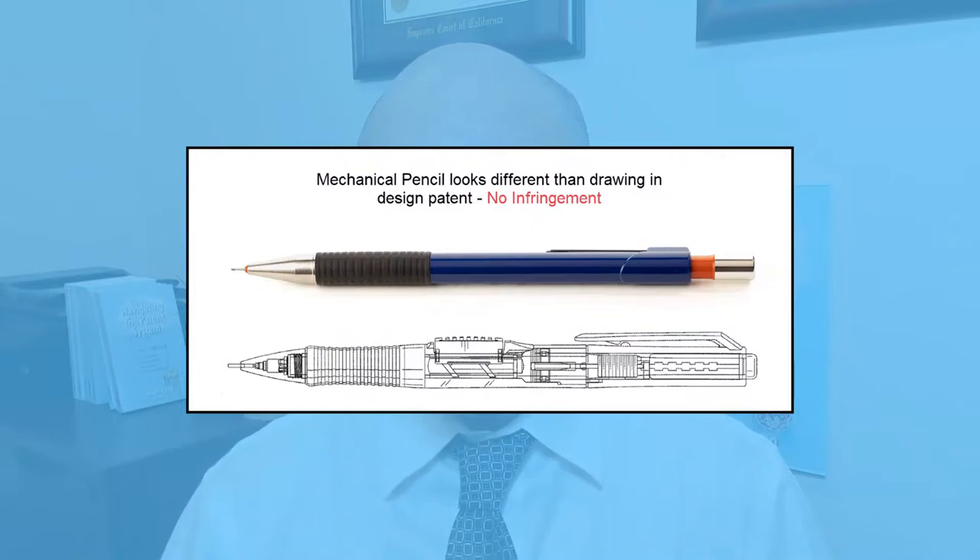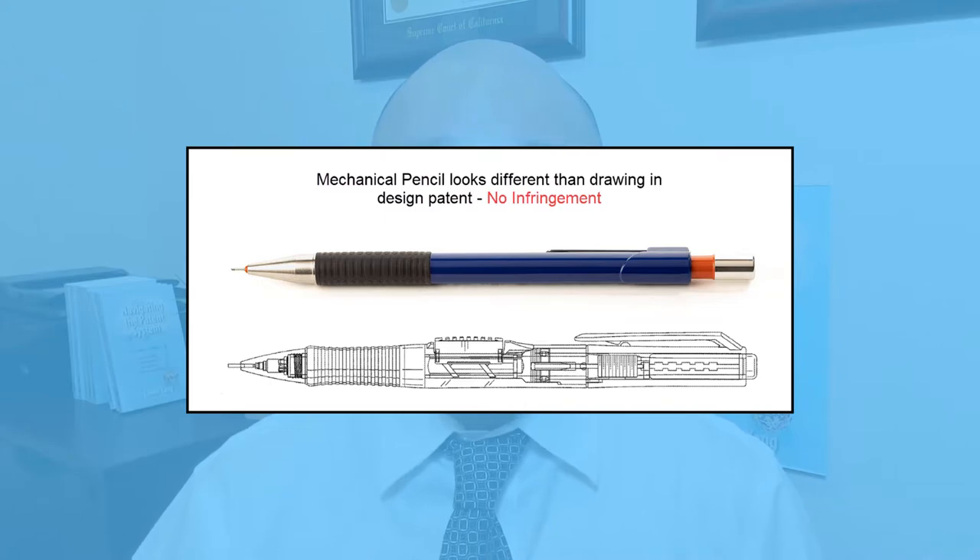Now, if you do get a design patent when you should have gotten a utility patent, you'll just waste your time and money. A competitor can steal your idea merely by making the product look different, even though it functions the same way.